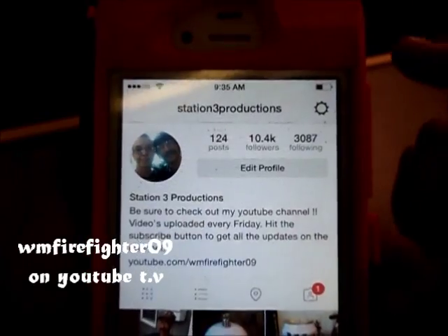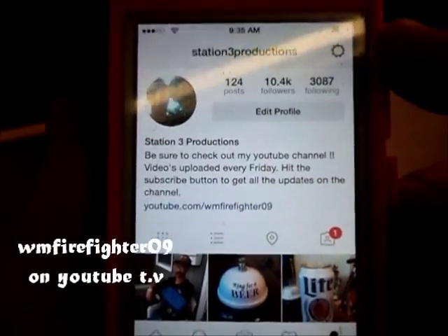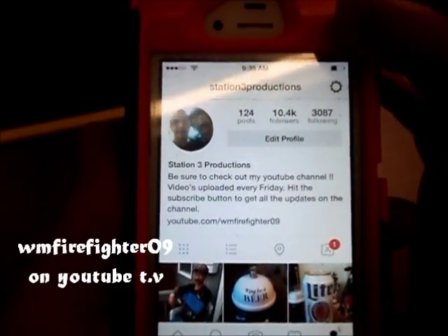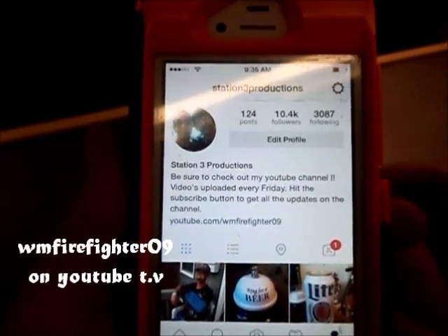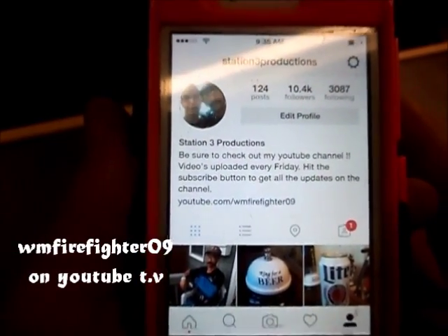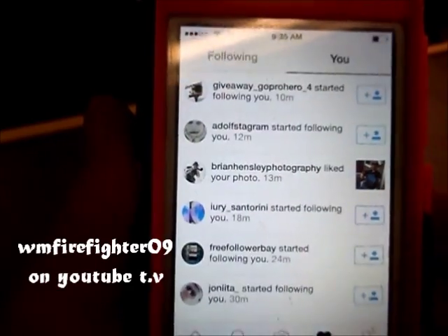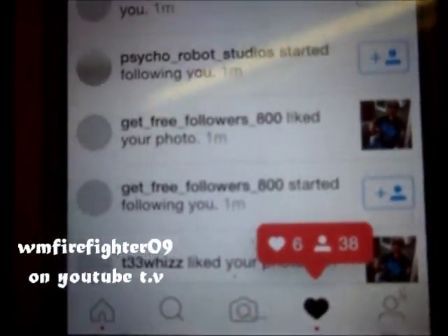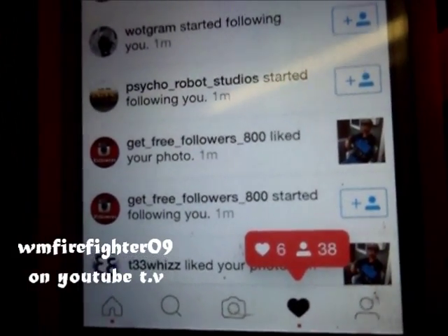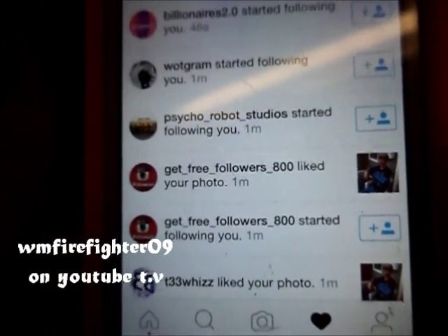Alright guys, well I went back, I followed everybody back, then I came to my homepage. This has been sitting for right around five minutes. Let's see how many people I came up with, how many followers. Right there — 38 followers and six likes.